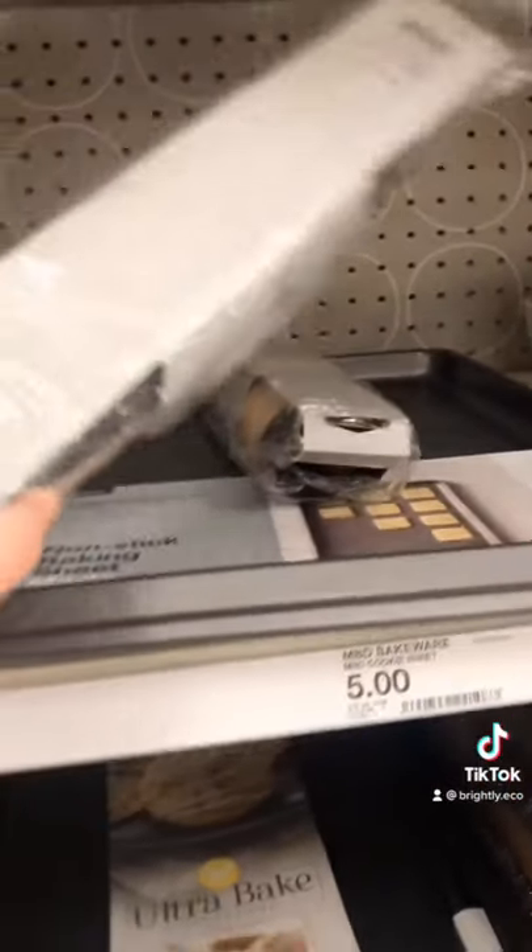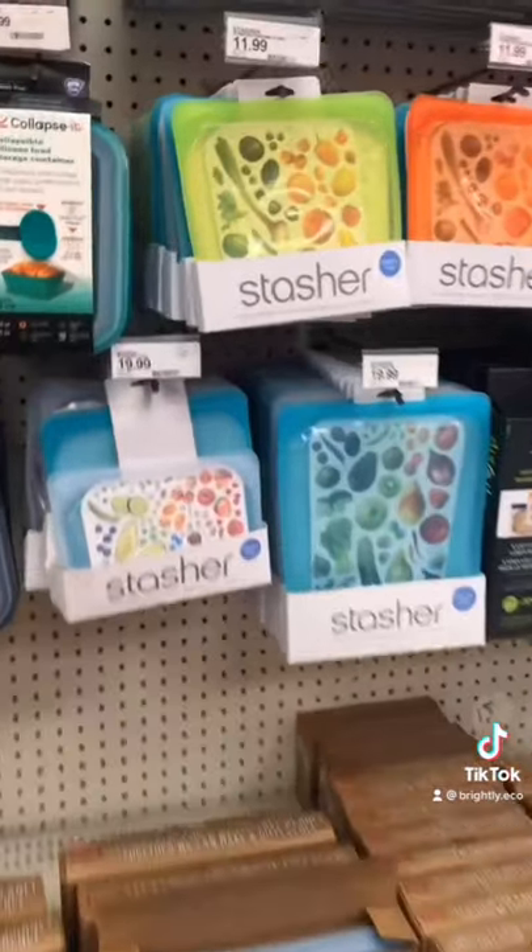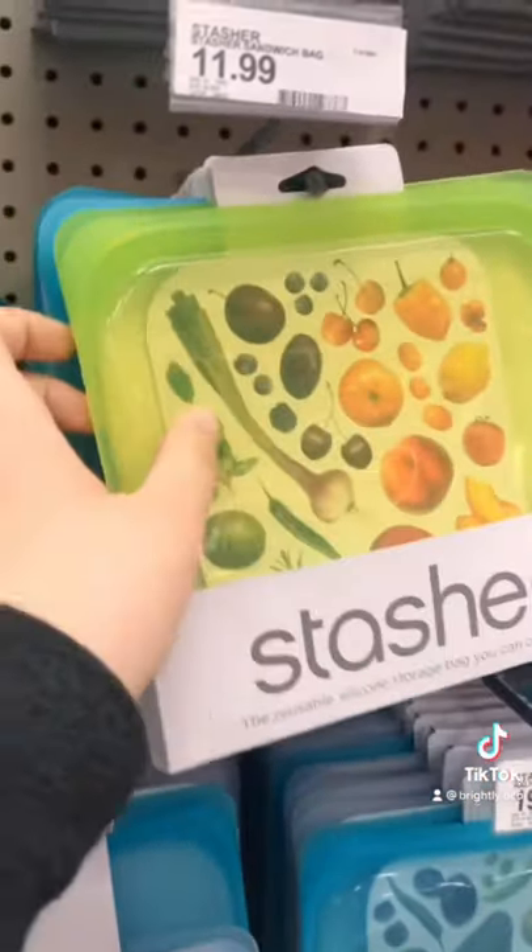The reusables would be worth the investment in the long run, but the $12 bag looks a lot less tempting when the $2 bag is right next to it. So moral of the story: do what you can, because this isn't attainable for everyone.